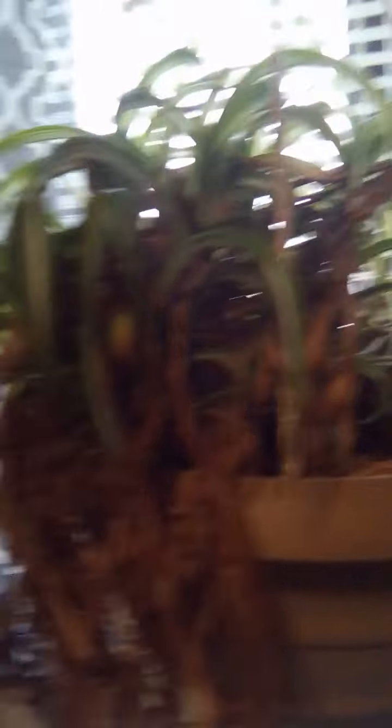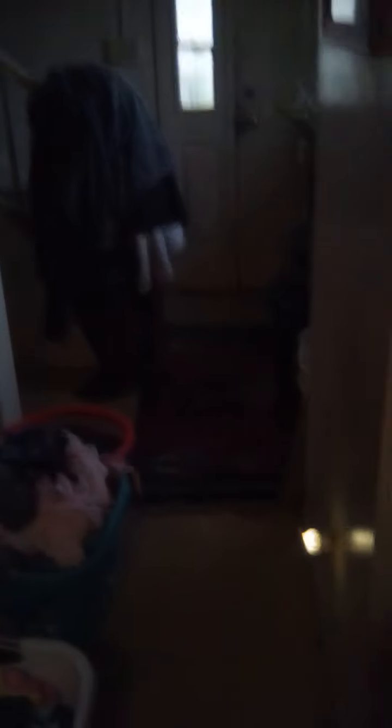I ended up getting thrips. Don't know how I got them, but I managed to get them. I had this guy outside and I sprayed him down with neem oil, and I guess I'm gonna have to go a bit hardcore and use this pesticide for pests, because if not they're just gonna spread.